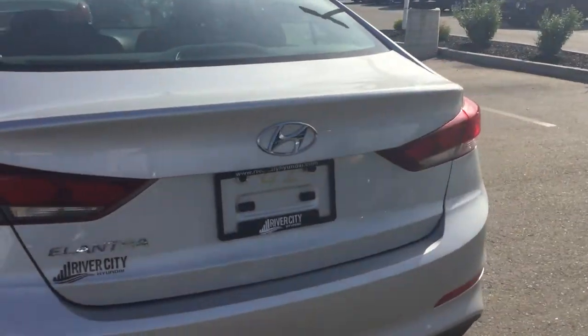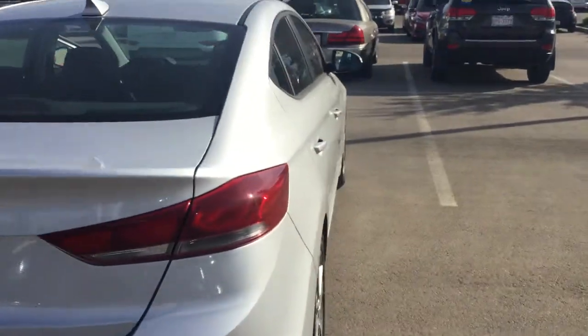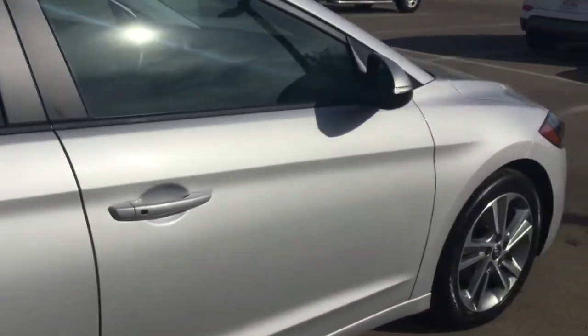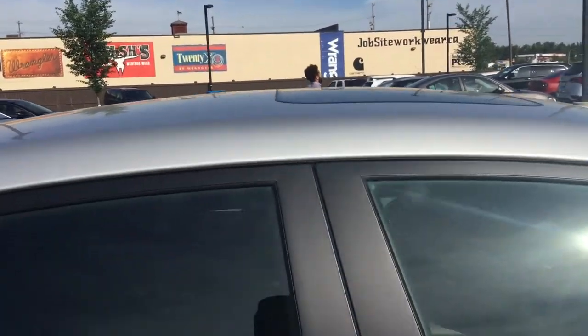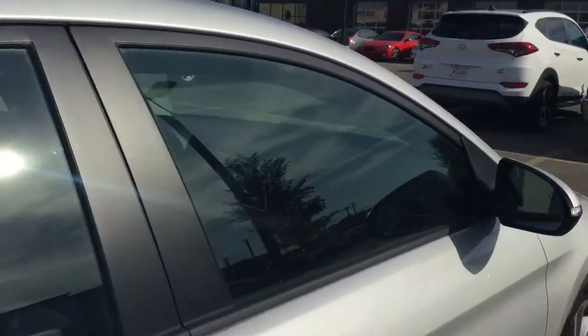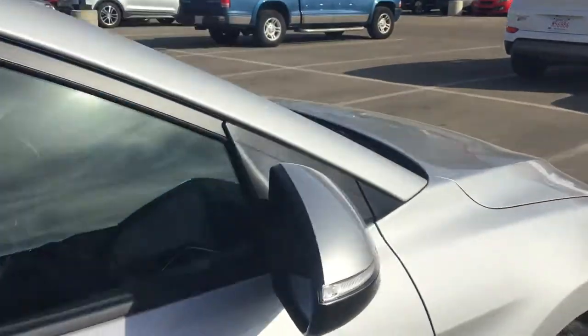I'm just going to do a 360 walkaround for everybody so you can see there are no dents, no dinks on this car. A great thing is it comes with a sunroof on the top. You do get heated seats up front and at the back as well. There's a lot of space, and you also get flap detectors and other cool features in this vehicle.